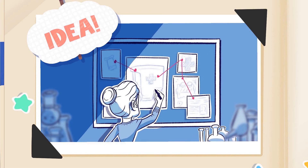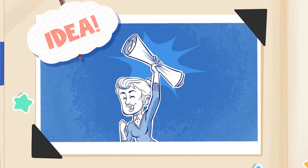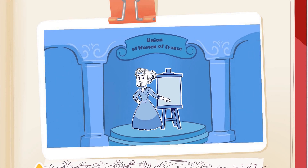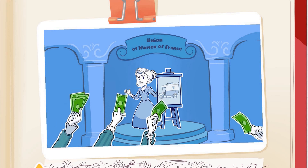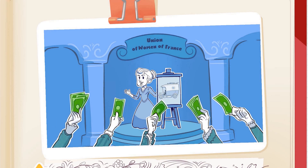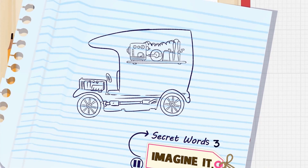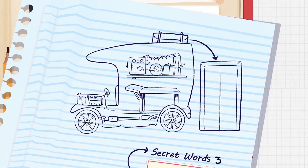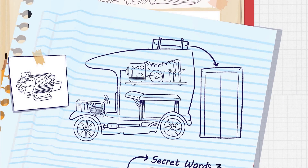She put her knowledge of radioactive materials to work and started designing a mobile x-ray machine that could fit inside a truck. In need of funding and unwilling to wait for the French military to provide it, Marie contacted the Union of Women of France. They donated the money she needed to make her first mobile x-ray unit. The truck contained an x-ray machine, a hospital bed, and a dark room to develop the x-ray photography. In order to power the machinery, Marie designed a generator that used the energy from the petrol-powered car to create electricity for the x-ray unit.